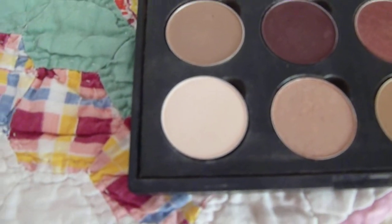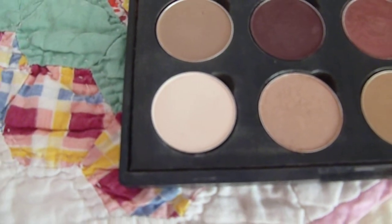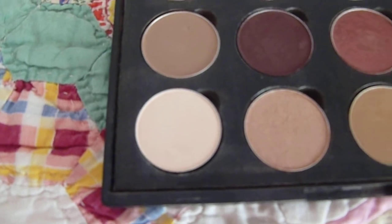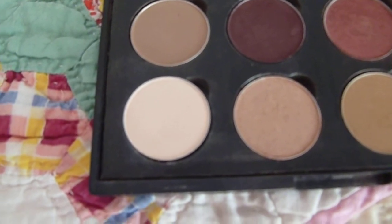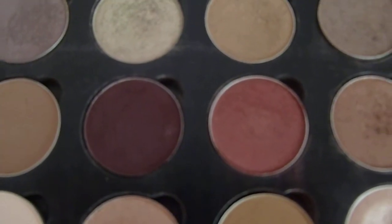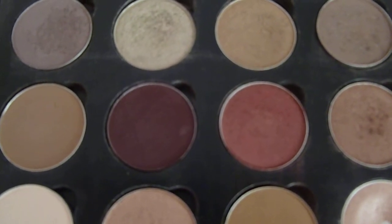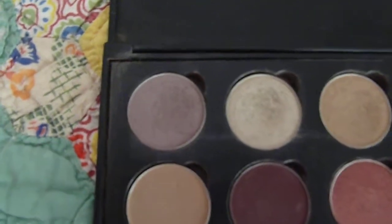It goes really easily over the lid. I would suggest, if you want a really great color, to use some sort of paint pot or even the Maybelline Color Tattoos — those work really well with it as well. Sketch and Cranberry go great with each other. Definitely recommend them if you're looking for a great autumn smokey eye. Shale and Vex have actually become well-loved as well.